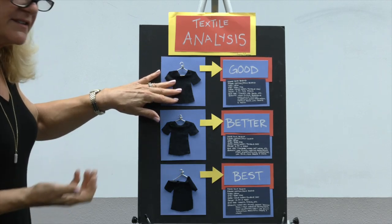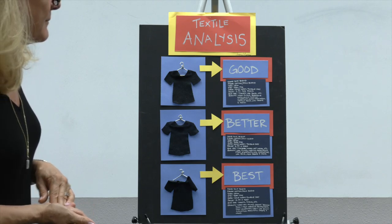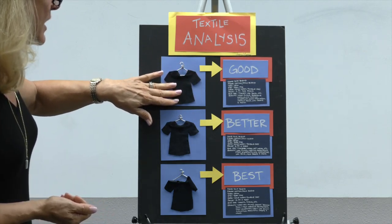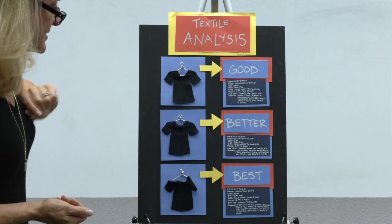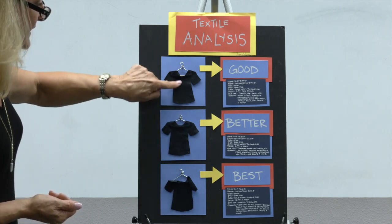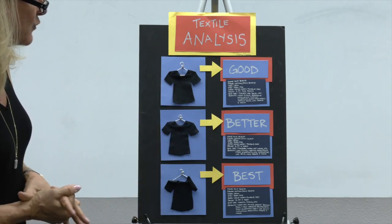She knew the maker of each t-shirt, so she knew what quality level it represented and was able to talk about the quality from a Walmart to a Macy's to a Ralph Lauren — three different levels of price points but also three different levels of quality.